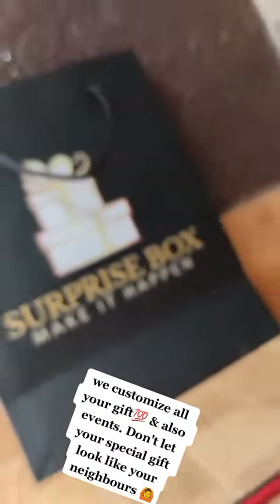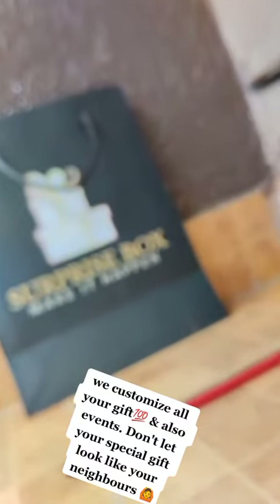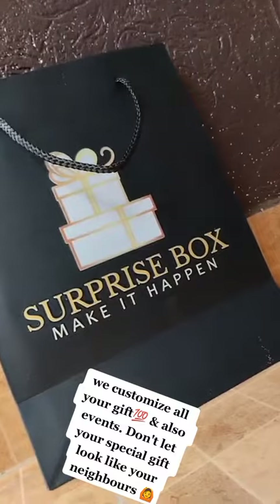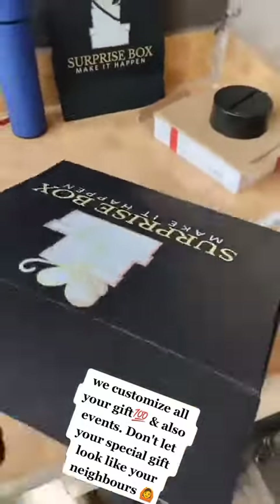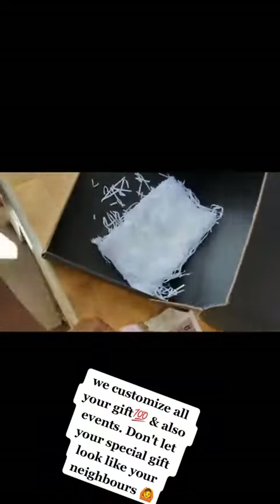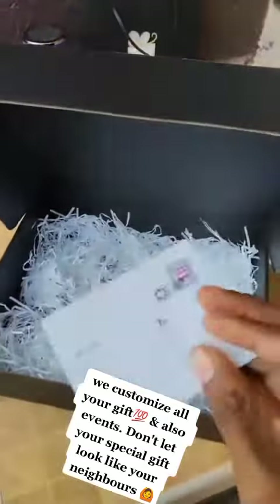So today, we are going to pack a gift with you guys. Everything is ready in the box — it's brand new. We are going to make the shredded paper to give it that executive feel.